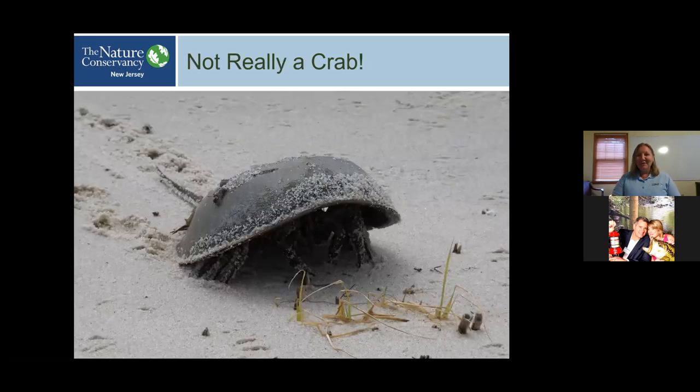A surprising fact about horseshoe crabs is that they are not true crabs. None of the four species of horseshoe crabs are actually crabs. In the animal kingdom, they are most closely related to spiders. Once you get a look at the underside of one of these animals, you'll see what I mean — they're more closely related to spiders and other arachnids than they are to true crabs that live in coastal areas.